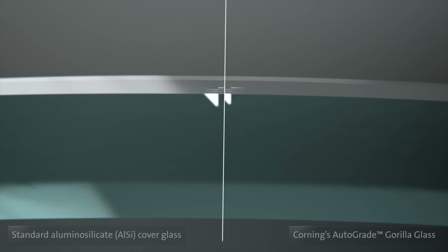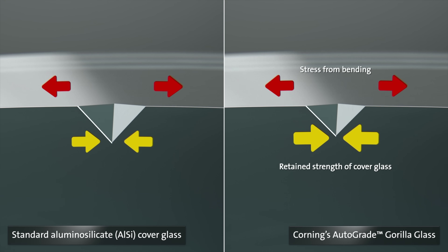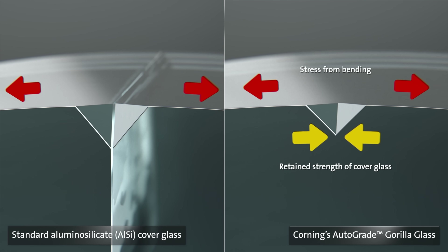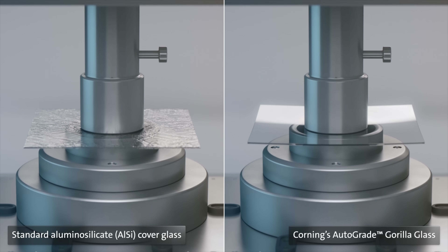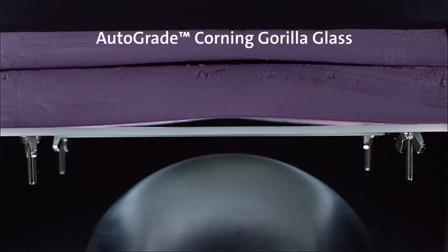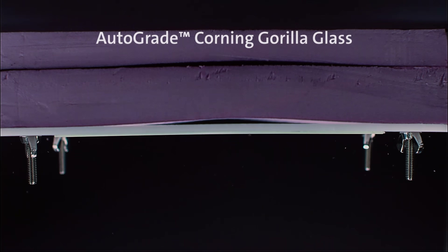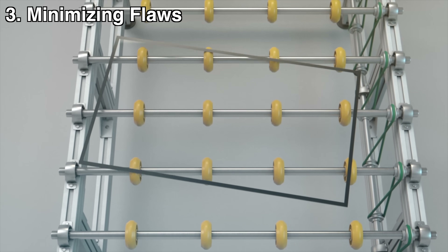You start under compression, and as you bend outward you eventually — but not immediately — reach a neutral state, and then it starts to go into tension. The starting point is significantly later because of the compression from chemical strengthening. The result: 15 pounds smashing into the display and the glass remains intact.